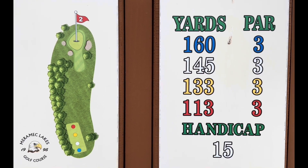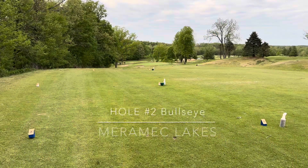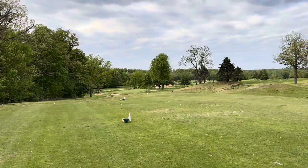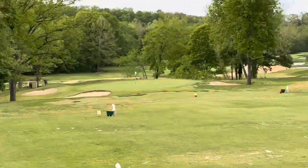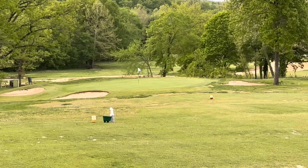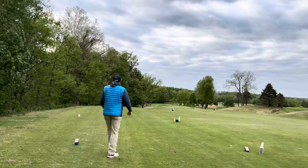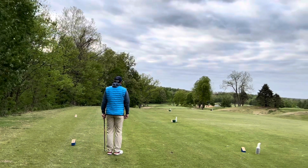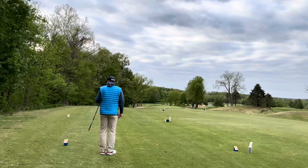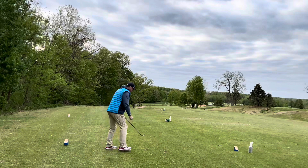Number two at Merrimack Lakes, playing about 150 yards today, downhill. Number two is one of the easier holes on the golf course, even though many people miss this green at only 150 yards. It is well bunkered, well protected by the hill on the left, and we are hitting into about a 15 to 20 mile an hour headwind straight into our face, playing about 140 yards. I go ahead and hit my nine iron, which is my 150 yard club.